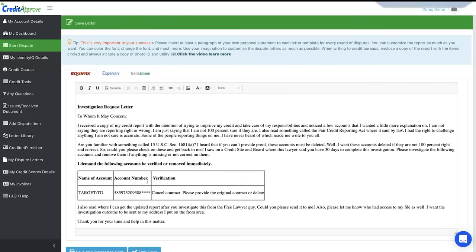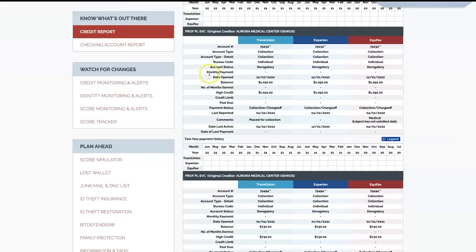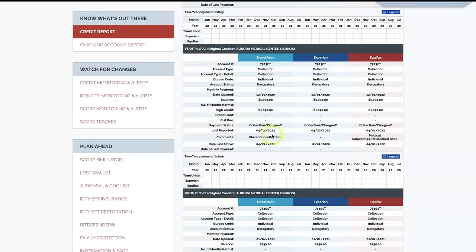The letter continues: 'Some of the people reporting things on me I've never heard of, which made me write to you. Are you familiar with 15 USC Section 1681(i)(a)? I heard that if you can't provide proof, these accounts must be deleted.' You are asking them to verify everything and ensure it's correct. Pay attention to the dates — for example, TransUnion shows date opened as 12/07, while Experian and Equifax show 12/01. Last reported dates show 4/22 and 4/01. These inconsistencies mean the data cannot all be accurate.